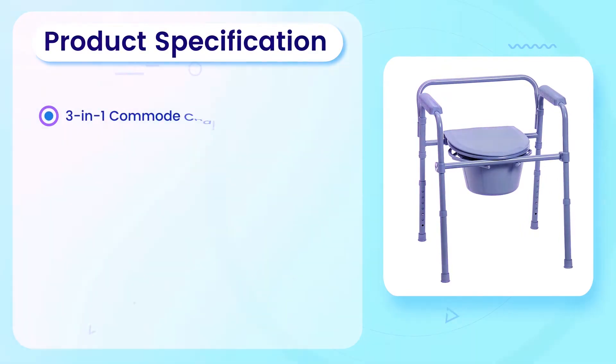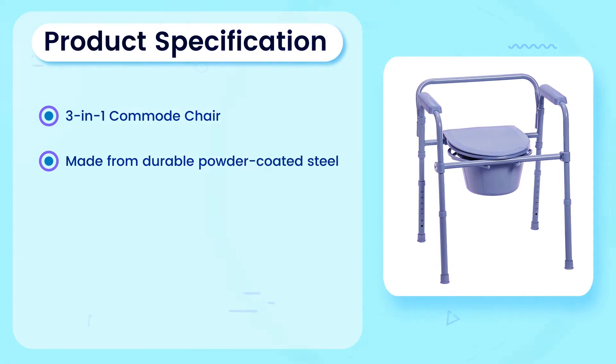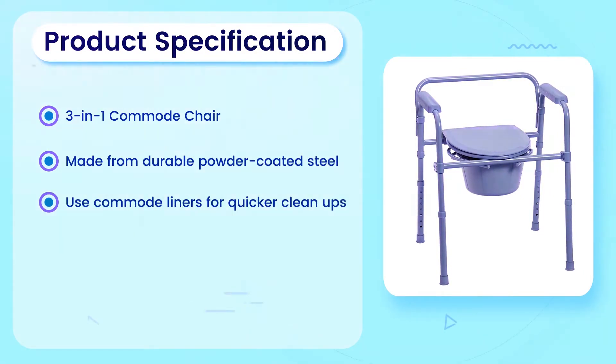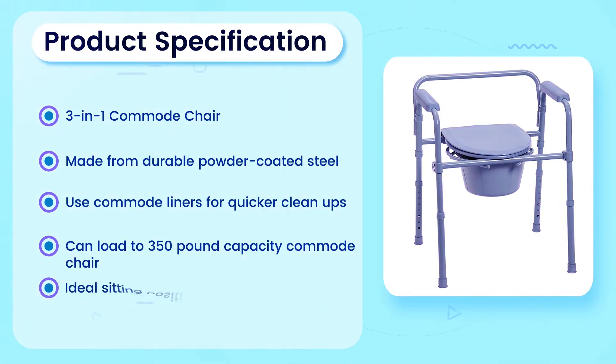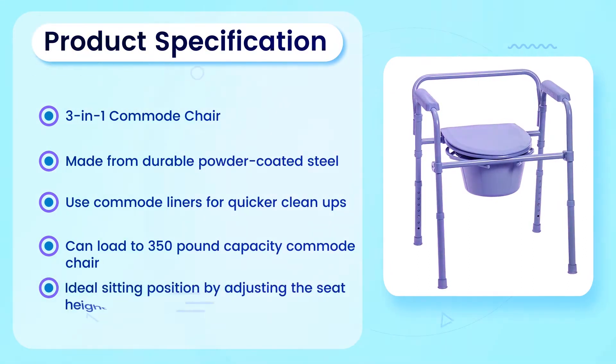Product Specification: 3-in-1 commode chair made from durable powder coated steel. Use commode liners for quicker clean ups. Can load to 350 pound capacity. Ideal sitting position by adjusting the seat height.